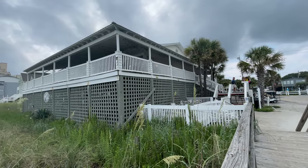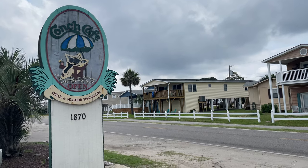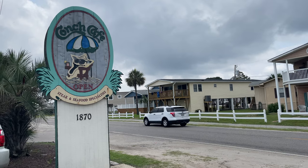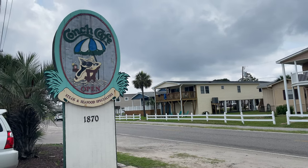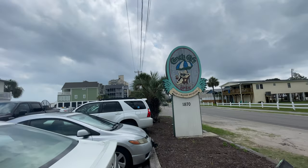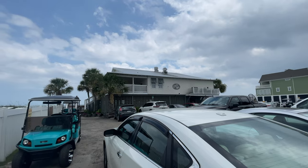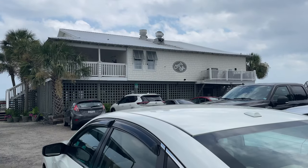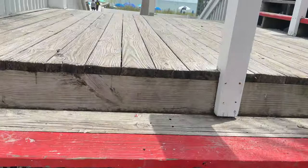Hello and welcome to Garden City slash Surfside Beach. I say that because the Conk Cafe is just a stone's throw over the border between the two. The Conk Cafe has been here for decades. It's a staple for the locals in this area, and if you're not familiar with it you will be now. I highly recommend you go give them a visit because they have an excellent location.